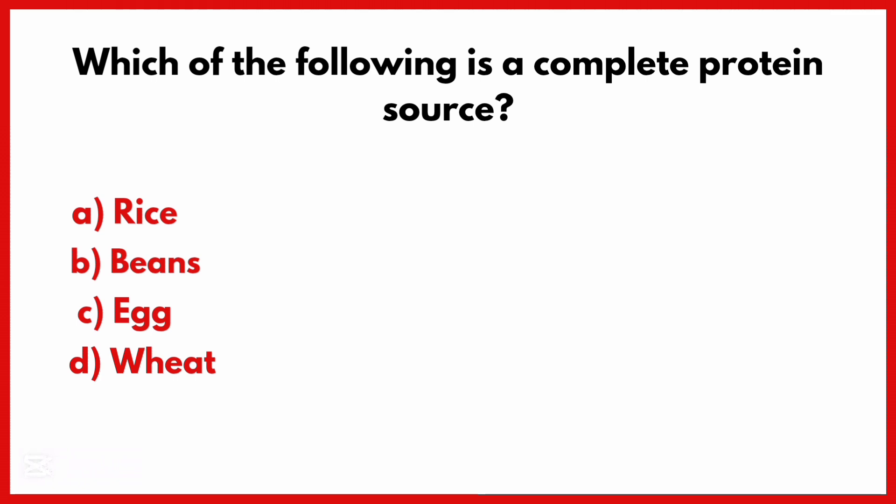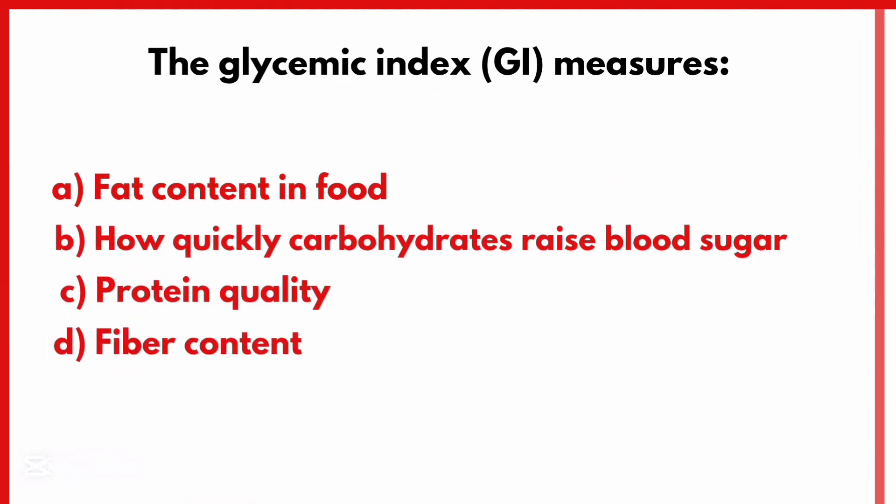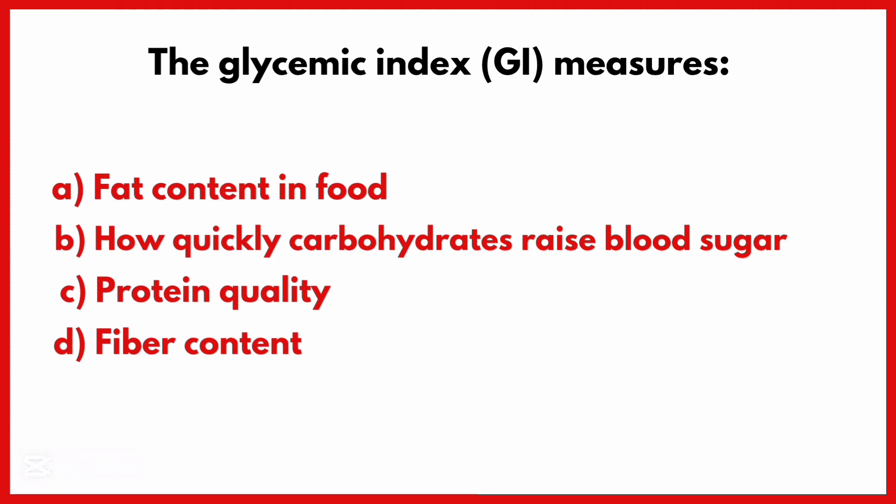Which of the following is a complete protein source? Correct answer is Option C: Egg is a complete protein source.